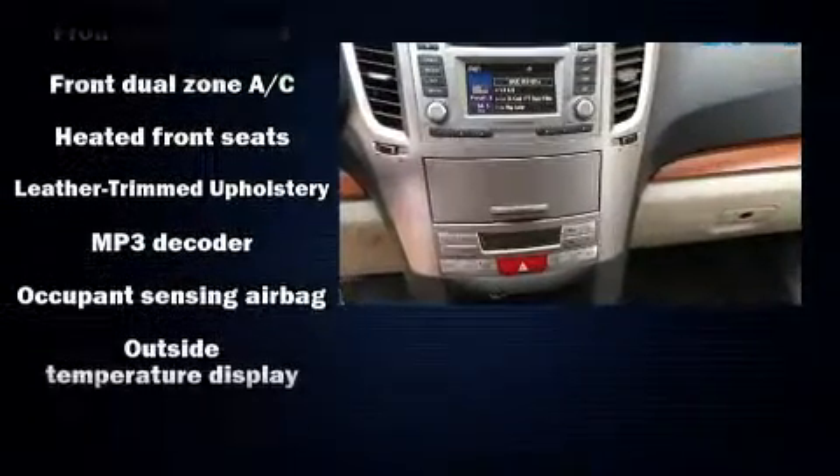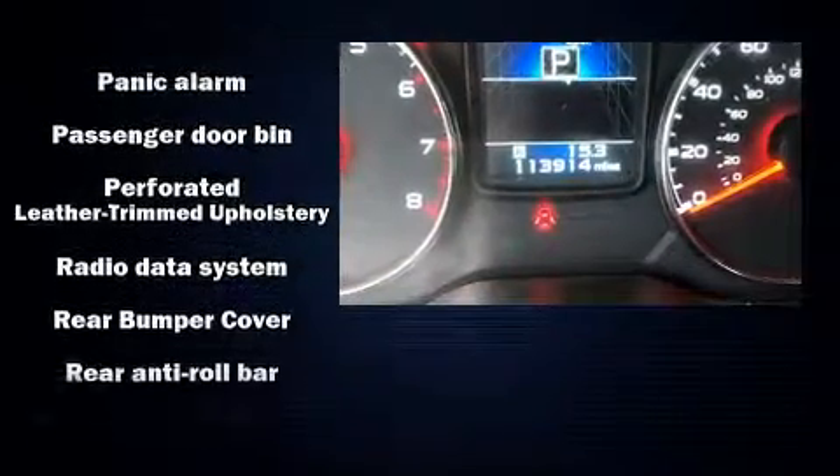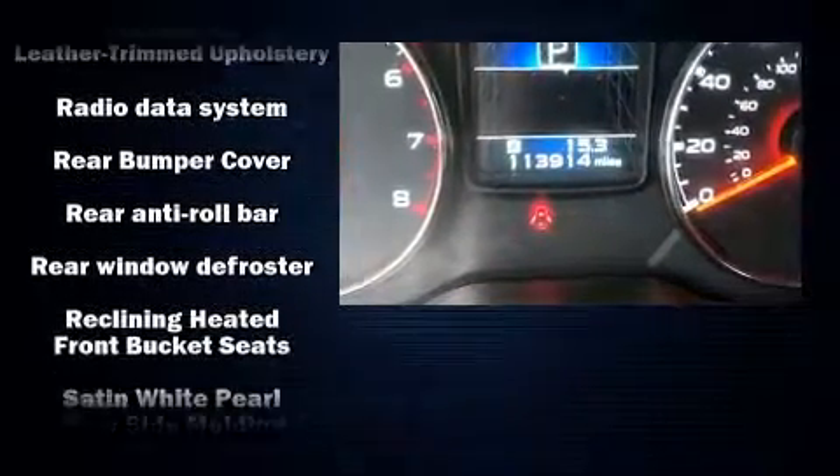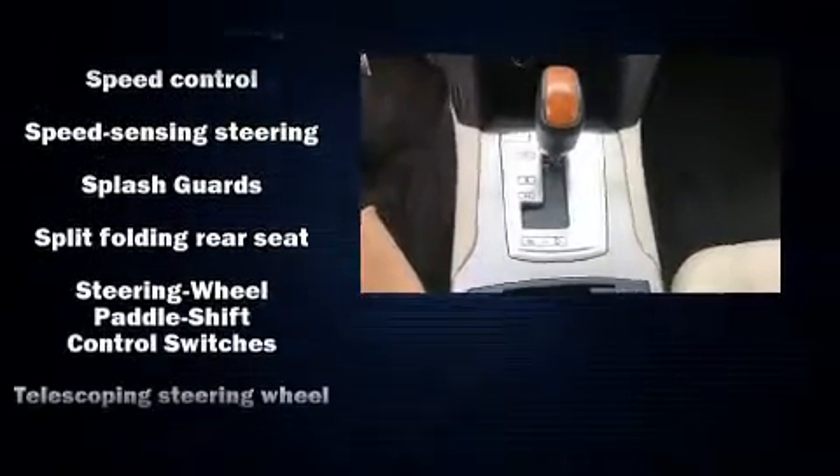Premium sound drives nine speakers, providing you and your passengers a sensational audio experience. Take assurance in side curtain airbags, providing head protection in the event of a severe collision.